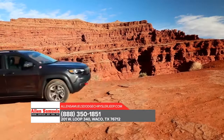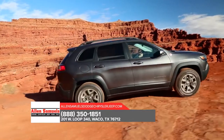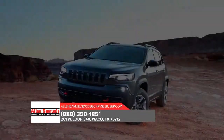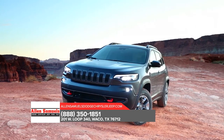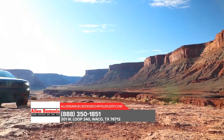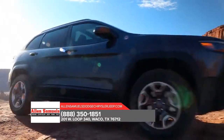Ready to perform no matter what the conditions, the all-new Jeep Cherokee is as hungry for adventure as you are. Experience enhanced performance and improved efficiency thanks to the all-new available 2-liter turbocharged engine, while impressive all-weather capability ensures that wherever you need to go, the Cherokee can get you there.